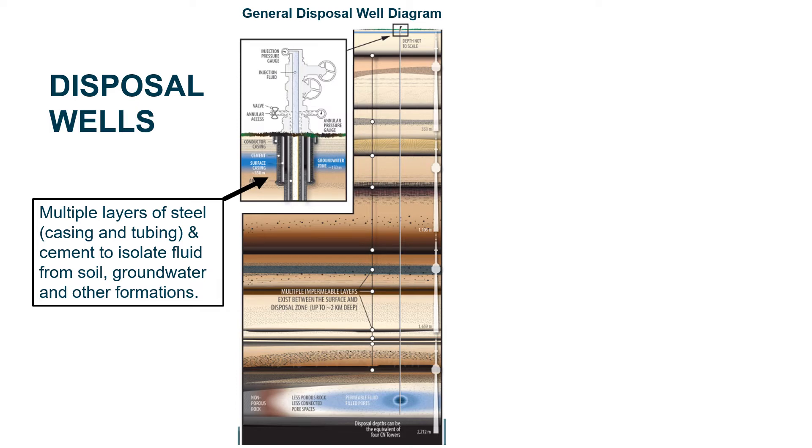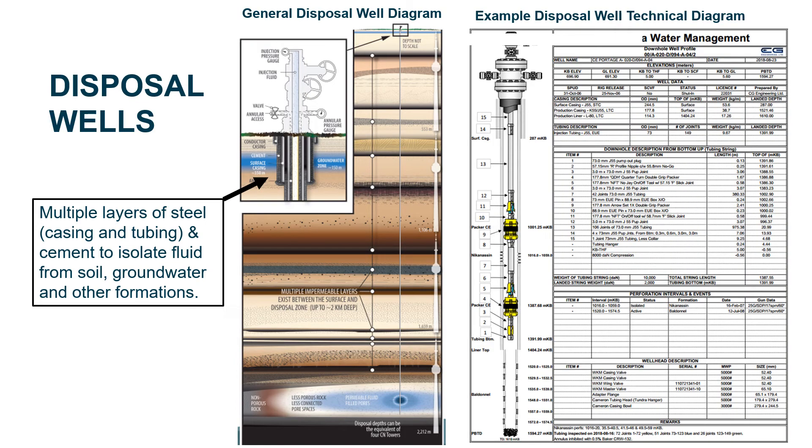Disposal wells are typically over 1,000 meters in depth, targeting saline aquifers or depleted oil and gas pools. Those pools are isolated from usable groundwater or the surface through multiple impermeable barriers of shales. Well construction involves multiple casing strings that are cemented, plus tubing within the well itself, all arranged to isolate disposal fluid from any potential contact with other formations. A detailed well diagram, required to be submitted to the Commission, shows tubing within the well and packer systems — shown in yellow — which prevent water from flowing from the deep subsurface upward to contact shallower casing and cause corrosion or integrity problems.